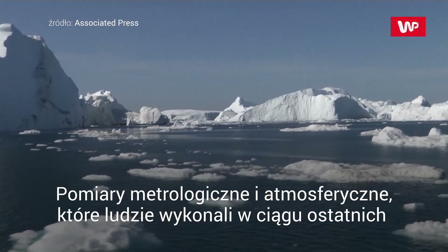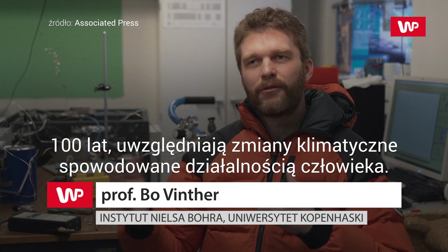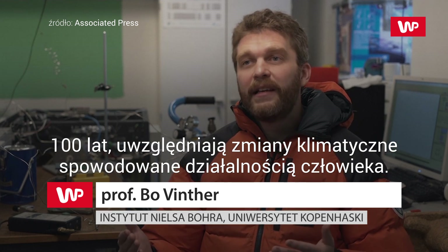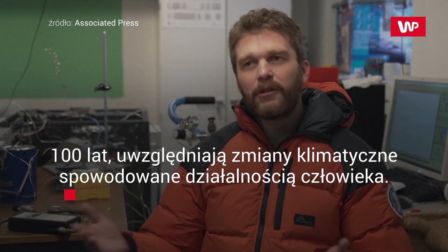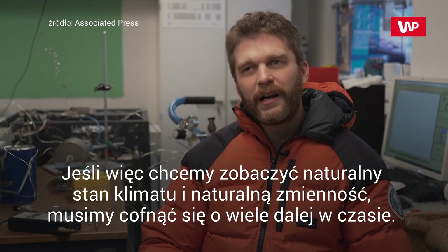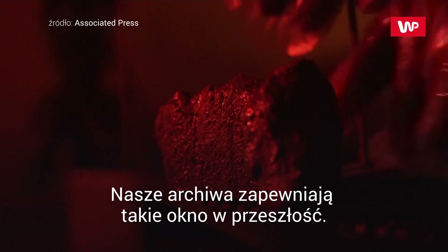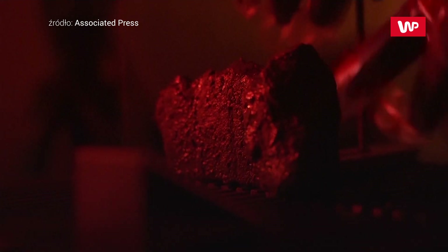All the meteorological measurements and atmospheric measurements humans have done in the last hundred years or so are already influenced by climate change that is human caused. So if we want to see the natural state of climate and natural variability, then we need to go way, way further back in time, and our archives provide this window into the past.